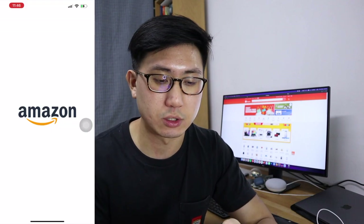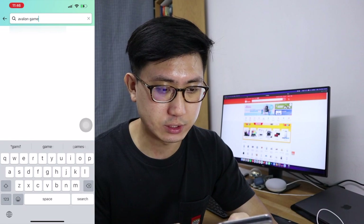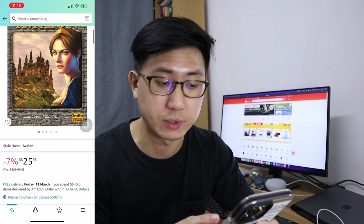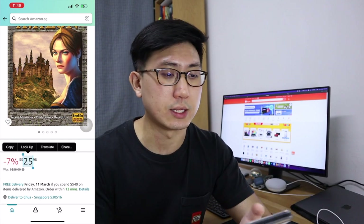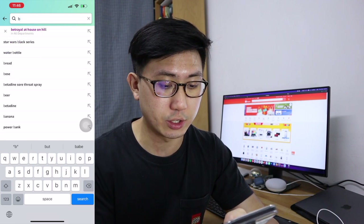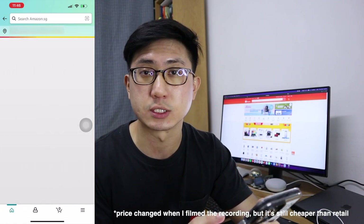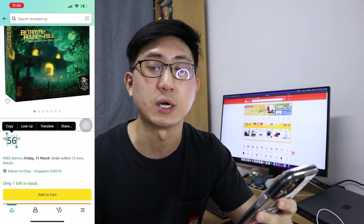Let's take a look at the prices on Amazon itself. Searching for Avalon first — it's $20. If you are registered on Amazon Prime, you don't need to pay for the shipping fees as well. Now let's look at the other game — Betrayal at House on the Hill — it's $48 for the base game itself. You can see on Amazon it's already much cheaper than getting it from the retail store.